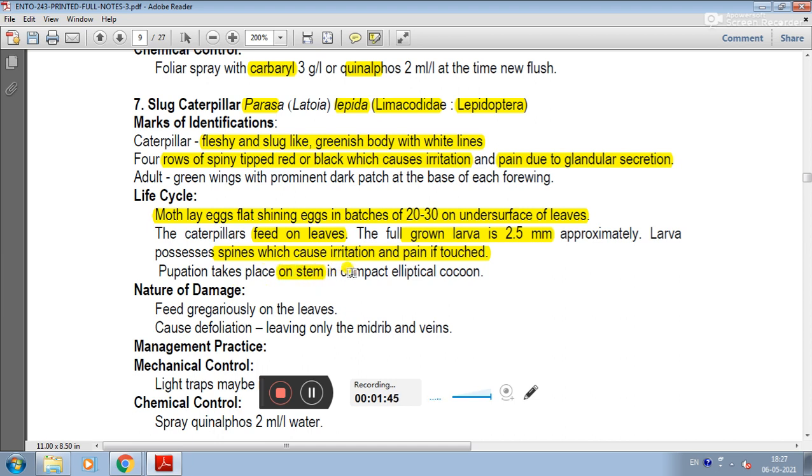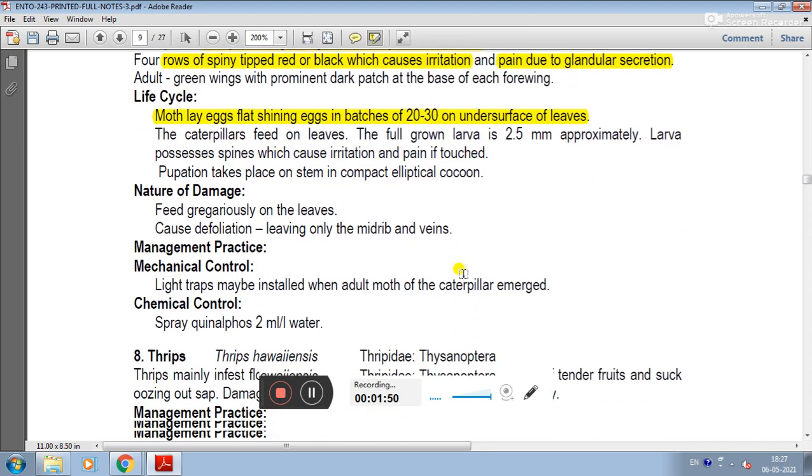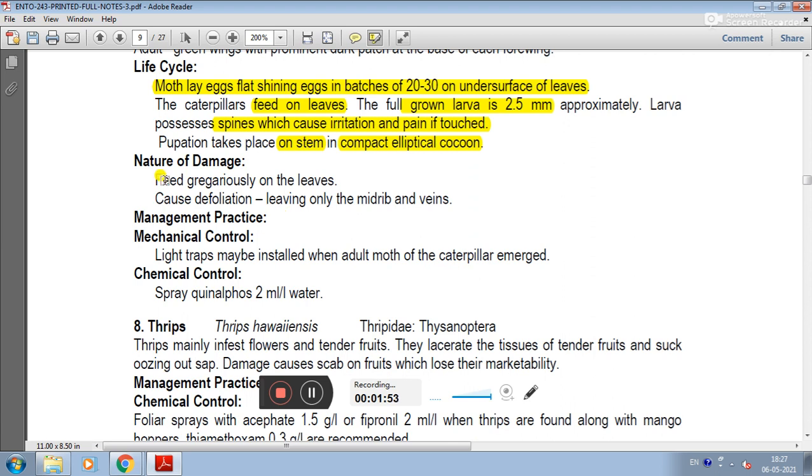The slug caterpillar pupates in a compact elliptical cocoon. The nature of damage is that slug caterpillars feed gregariously on the leaves and cause defoliation, leaving only the midrib and veins.